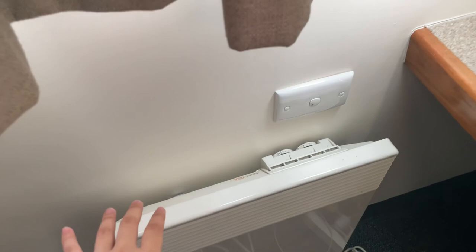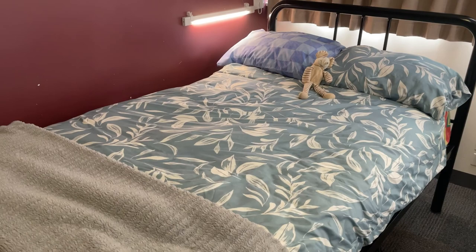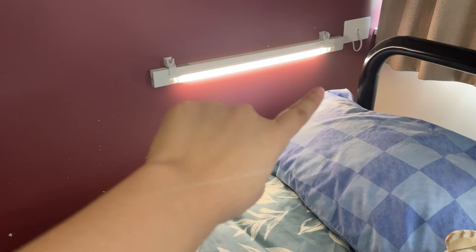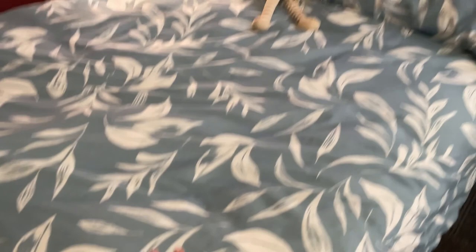They also give you a heater, which will be very necessary in winter. Next there is a bed — it's quite comfortable. They also provide a bedside lamp. As a disclaimer, when you first arrive they do not provide any bed sheets or pillows, so you have to buy those separately. They only provide the mattress and a mattress topper. Next to this side there is a fridge.